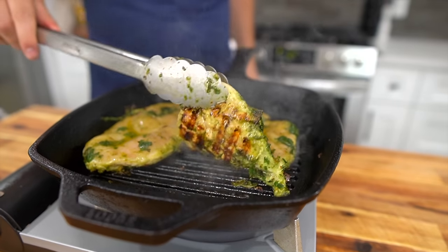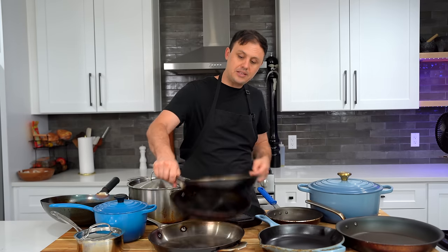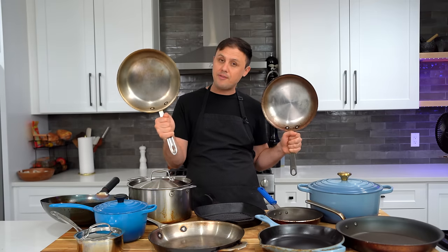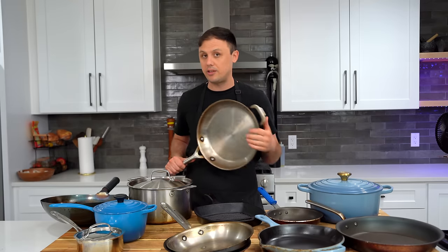Next up, a couple of workhorse steel pans — these are just 12-inch sauté pans. One is the D5 All-Clad, one is Made In Cookware. These things definitely aren't cheap but they will last a lifetime. The D5 is more expensive because it's got five layers of copper and steel, so it's ultra-conductive to heat — it will heat up and cool down extremely quickly. The Made In heats up and cools down a little slower but it's also an extremely good pan.